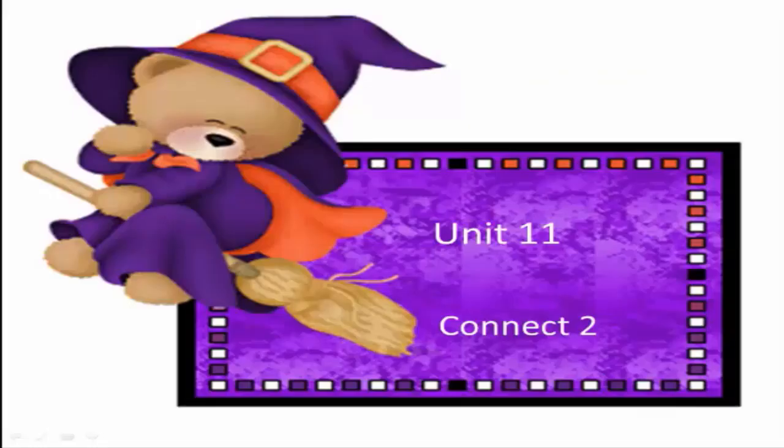Hello everyone, how are you today? We will learn a new unit — Unit 11, Lessons 1 and 2. Let's start.